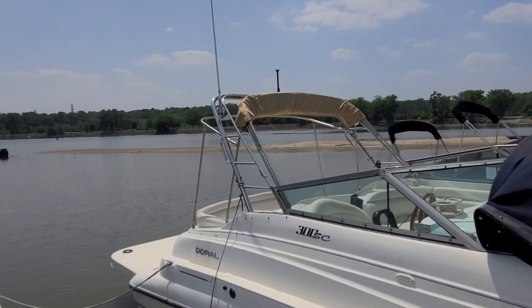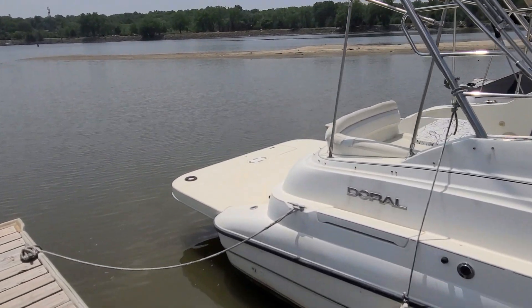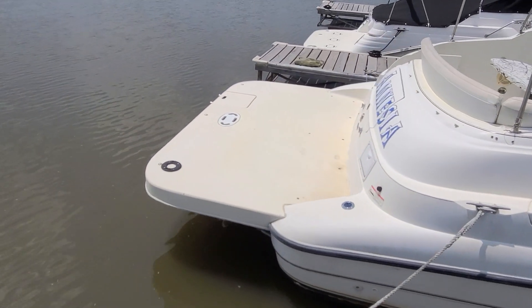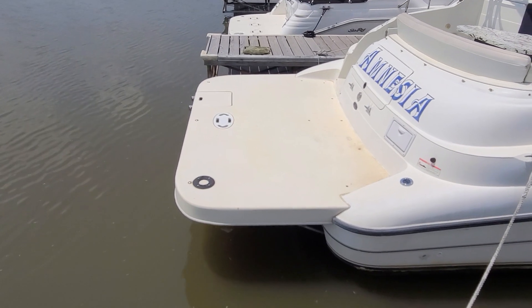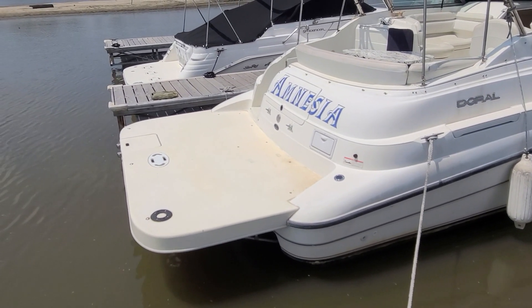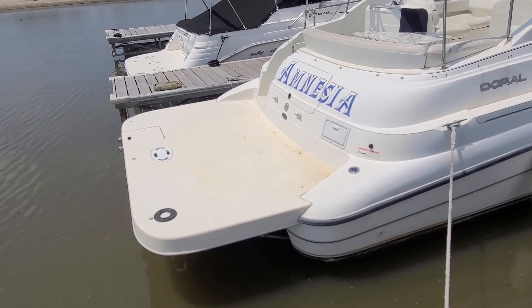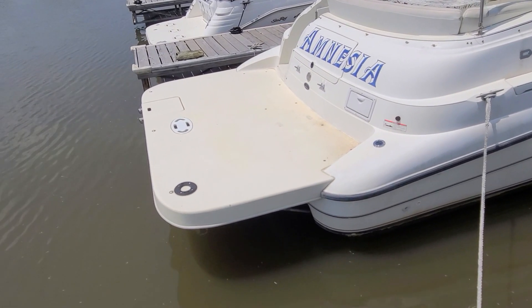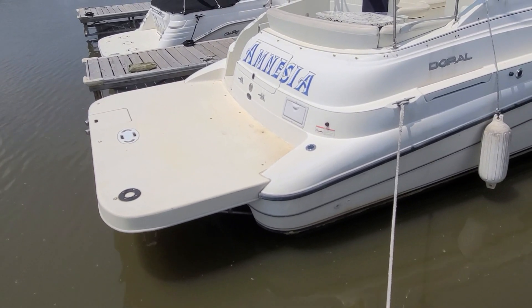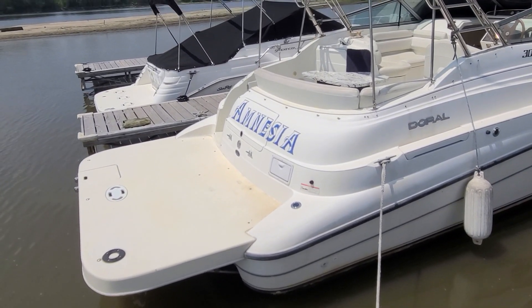As we work our way back, you're going to see probably one of the highlight features: this monster swim platform. If you like a spot for entertaining, putting deck chairs out, and relaxing, this swim platform is a must-see. You're going to notice some cool stuff like a barbecue grill mount, an extra large deep-reach ladder, additional tie-downs, a transom shower — a lot of great features.